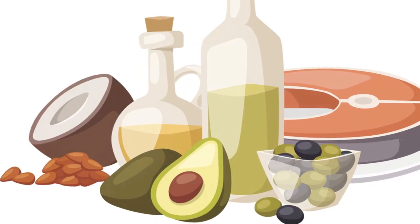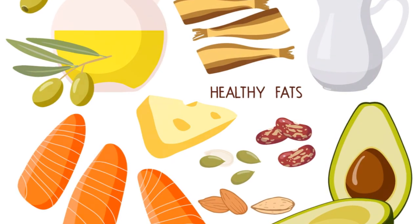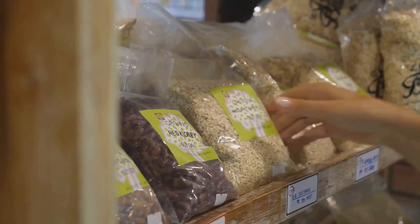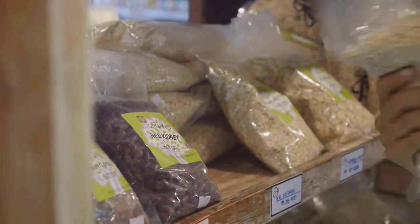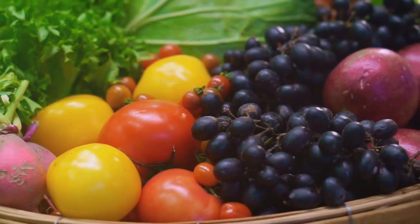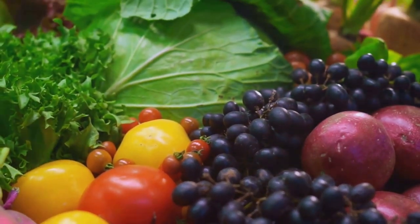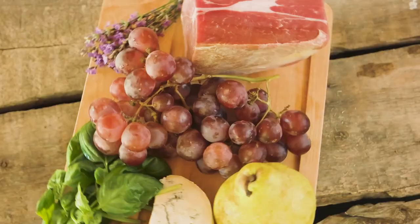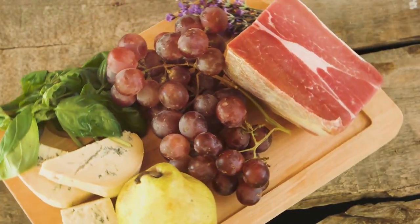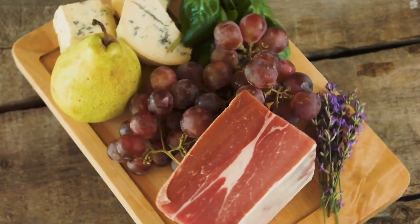A diet rich in whole grains, fruits, vegetables, lean proteins, and healthy fats can do wonders for your cholesterol. Whole grains like brown rice and oatmeal have been known to reduce bad cholesterol. Fruits and vegetables loaded with dietary fiber can help lower the risk of heart disease. Lean proteins like poultry and fish are lower in saturated fats, while healthy fats found in avocados and olive oil can help increase good cholesterol.